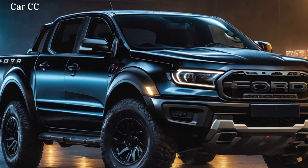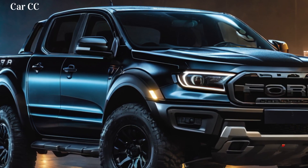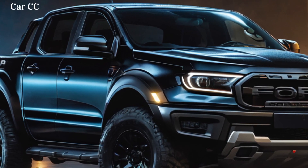But wait, there's more. This beast sips fuel like a hummingbird on a sugar rush, thanks to clever eco-technology that keeps your wallet happy without sacrificing the adrenaline rush.